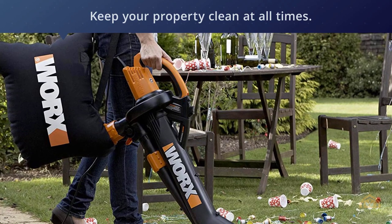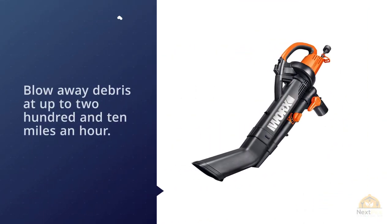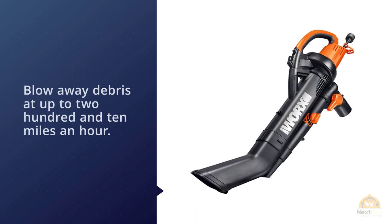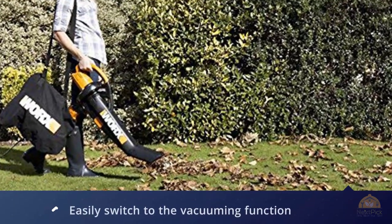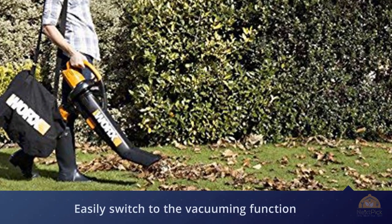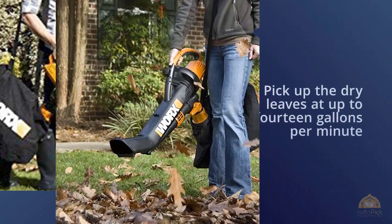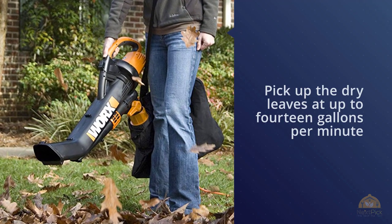You can use the WG505 to blow away debris at up to 210 miles an hour. After that, you can easily switch to the vacuuming function to pick up dry leaves at up to 14 gallons per minute in just seconds. Whether you want to blow, vacuum, or mulch, you can easily do that thanks to its powerful features and lightweight design.